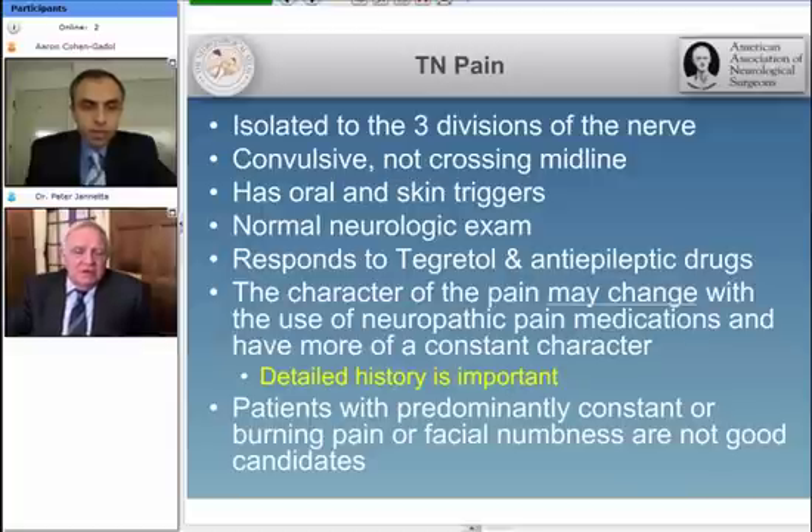There are also a large number of patients who are put in the wastebasket as so-called atypical facial pains, who are truly nervus intermedius neuralgia. We are seeing and understanding more about that all the time.